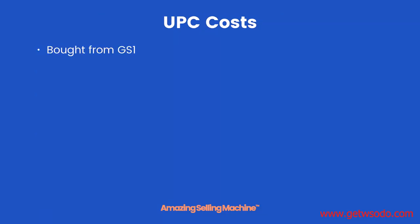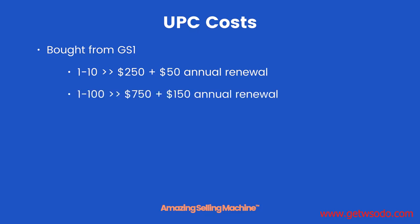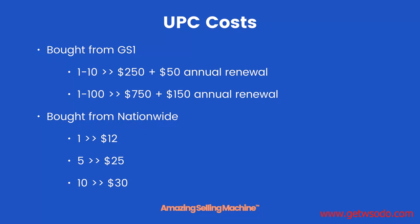UPC costs. Bought directly from GS1: 1 to 10 UPCs will cost you $250 plus a $50 annual renewal. 1 to 100 UPCs will cost you $750 plus $150 annual renewal. Bought from Nationwide, a recommended reseller: 1 UPC will cost you $12, 5 will cost you $25, and 10 will cost you $30. Those are the prices as of May 2017.